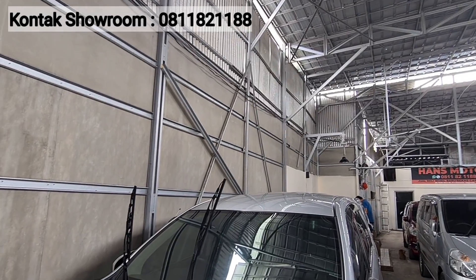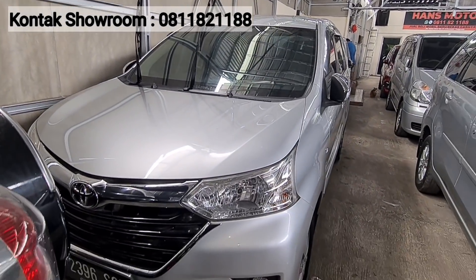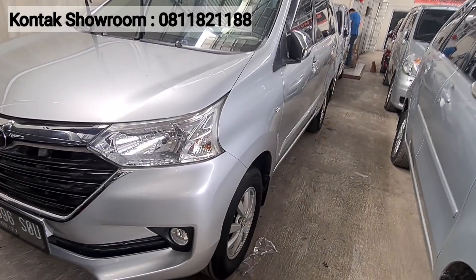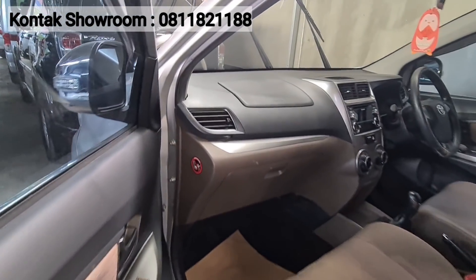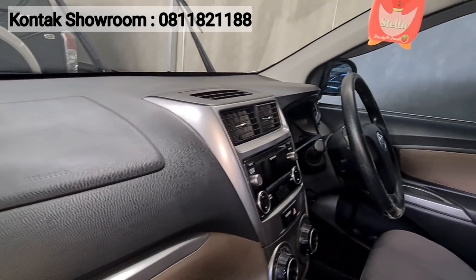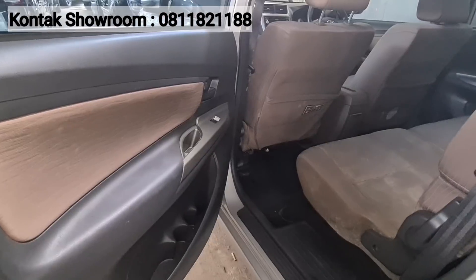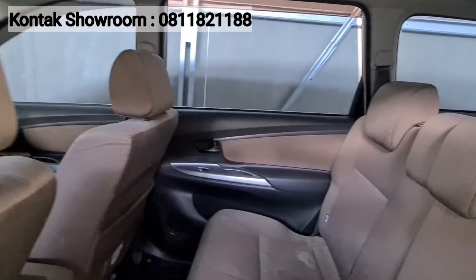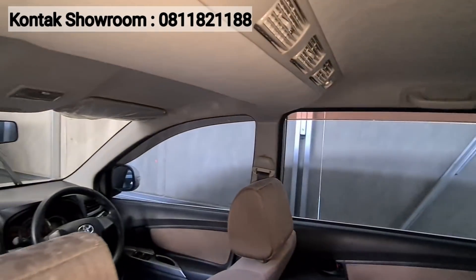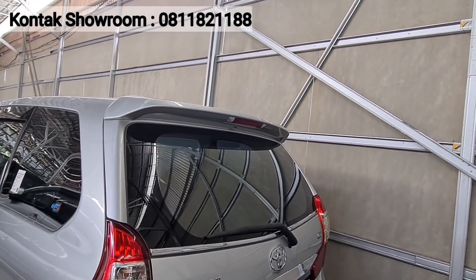Selain Mobilio, di sini juga ada Grand New Avanza 2017 tipe G manual, warna silver. Harganya Rp133 juta. Pajak sekitar 3,5 jutaan. Mobil tentunya siap pakai luar kota, mobilnya bagus semua. Transmisi manual, harga Rp133 juta — bisa nego langsung sambil test drive di sini.